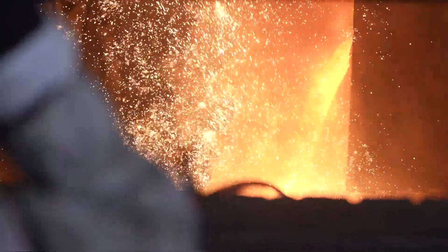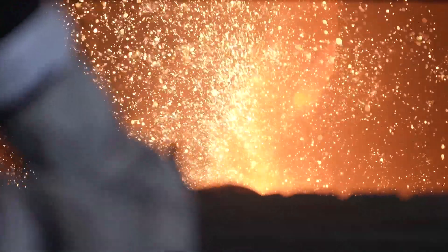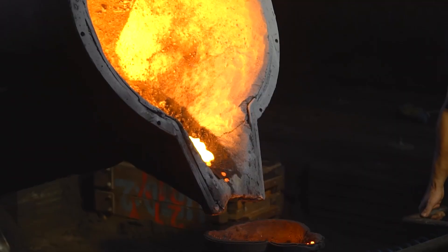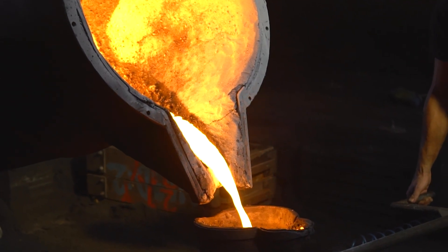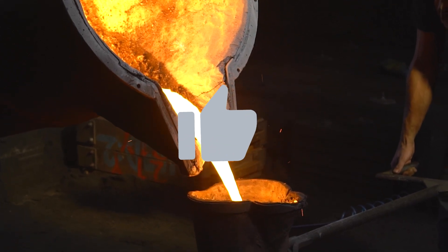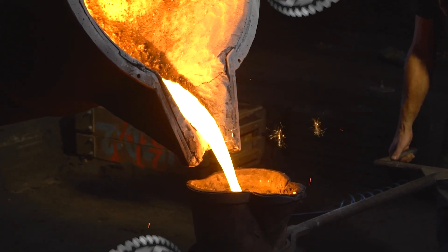This stage is also one of the most dangerous. Temperatures exceed 1600 degrees Celsius, and the reactions are explosive if not precisely managed. If this transformation from raw iron to refined steel impressed you, consider liking the video — it helps us bring more stories from the heart of the industry.